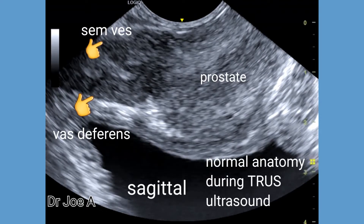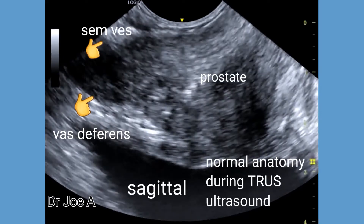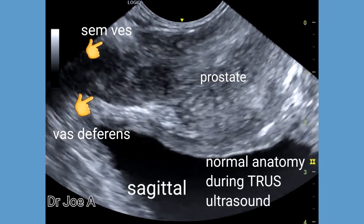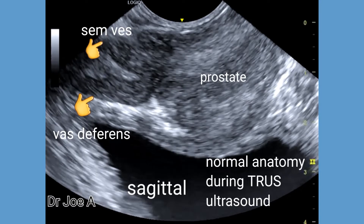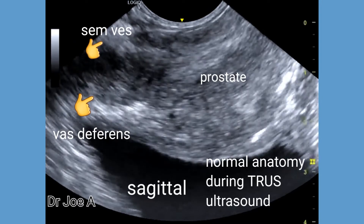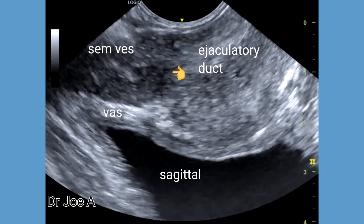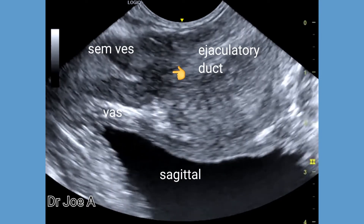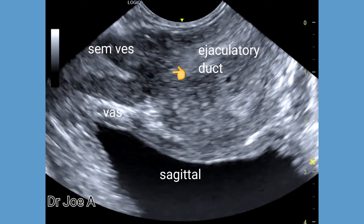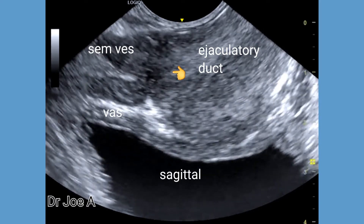Transrectal ultrasound allows excellent visualization of the prostate, seminal vesicles, vas deferens, and the ejaculatory ducts of both sides. In this sagittal section, we can see the vas deferens merging with the seminal vesicle of the same side to form the ejaculatory duct, which immediately enters the prostate. The vas deferens transports sperm from the testis of the same side to the prostate through the ejaculatory ducts.